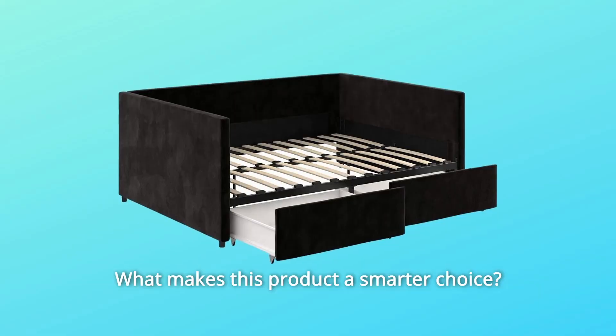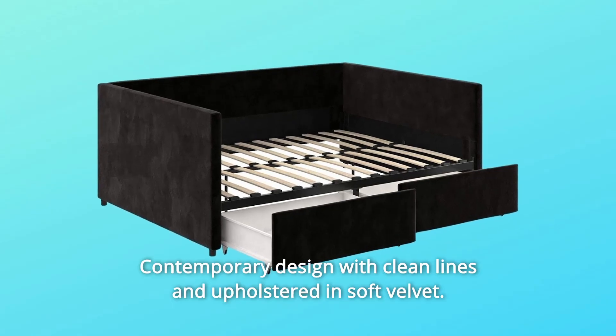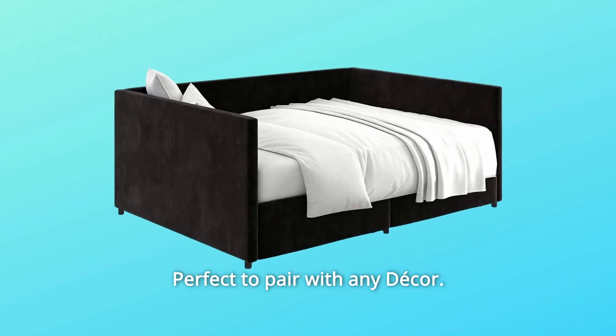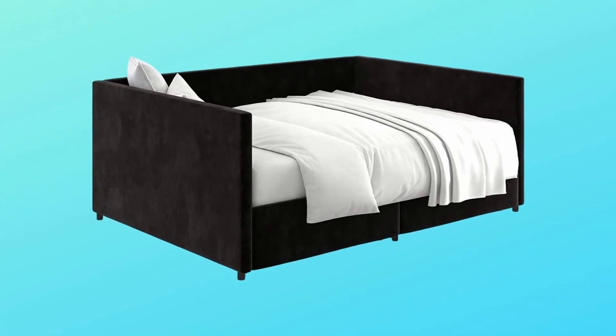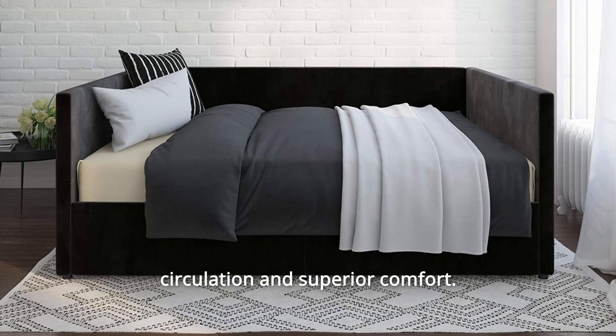What makes this product a smarter choice? Number 1: contemporary design with clean lines and upholstered in soft velvet — perfect to pair with any decor. Number 2: made with robust wood, includes a wood slat base that provides better air circulation and superior comfort.